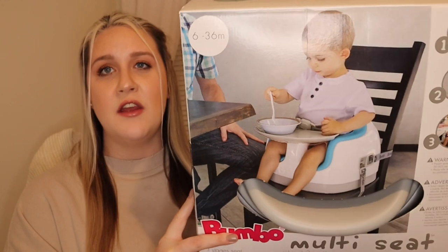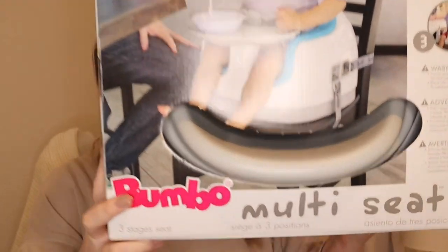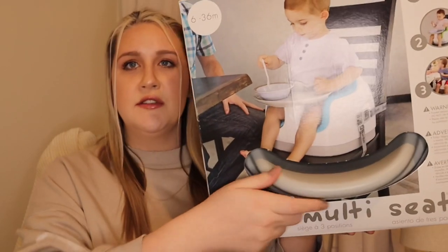For feeding, we opted for the Bumbo multi-seat. We're not getting a standard high chair — I find them bulky and they take up space. This one encompasses everything we could potentially need: it comes with a tray and a seat belt for when the baby's young, and the foam part can be removed so you can utilize it as a booster seat as the child grows. You can use it with tray, without tray, and move it around — it seemed like a one-size-fits-all.